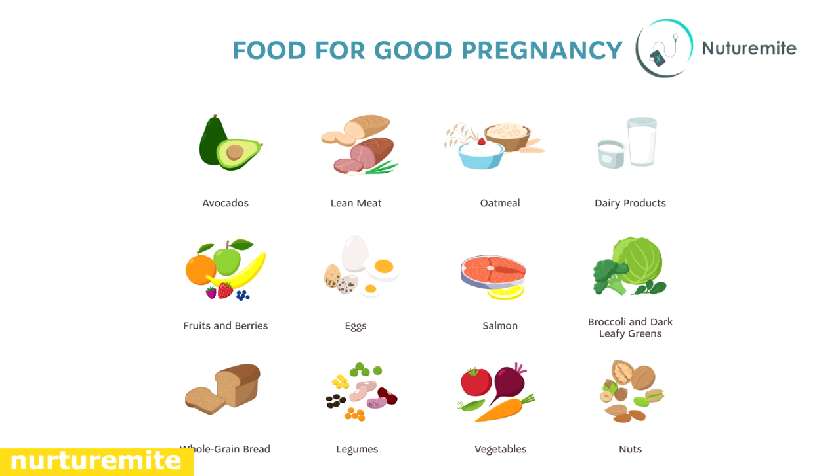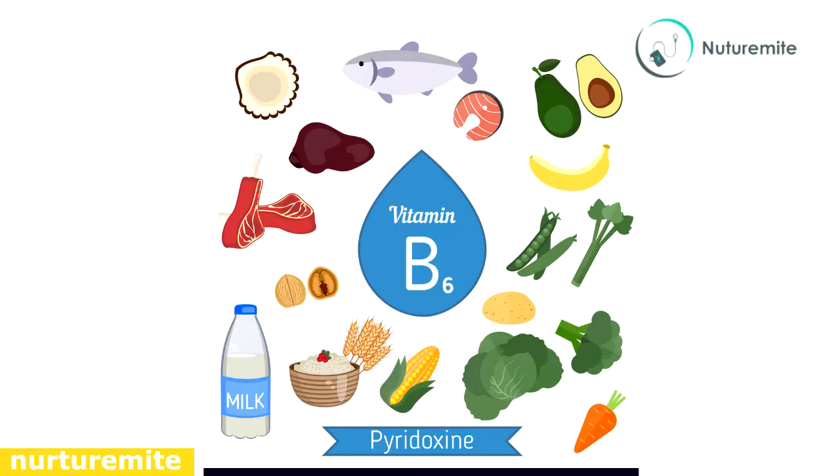Vitamin B-rich foods: Vitamin B6 helps in the production of red blood cells. Vitamin B6-rich foods include bananas, brown rice, avocados, whole grains, corn, and nuts.